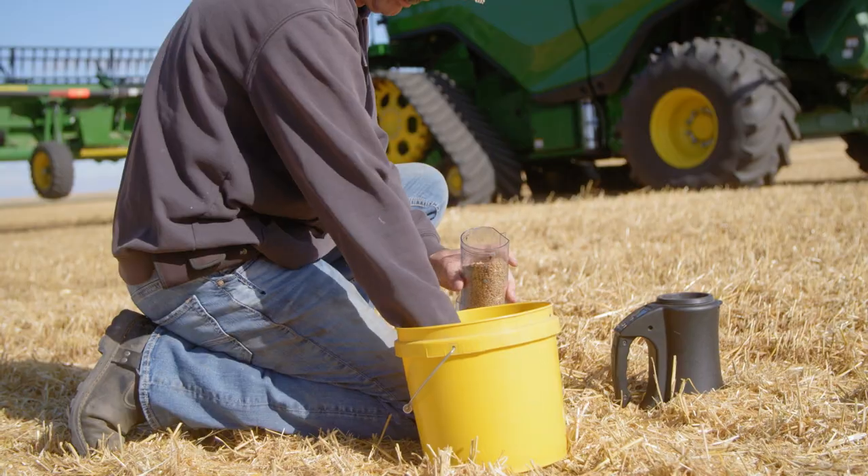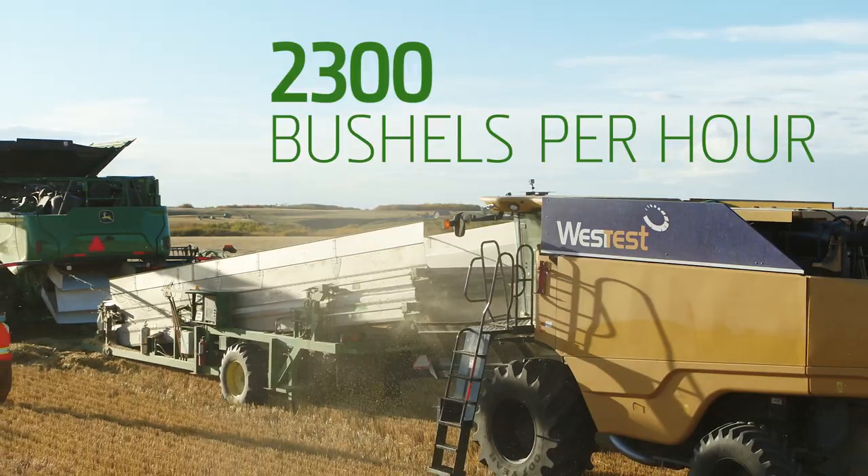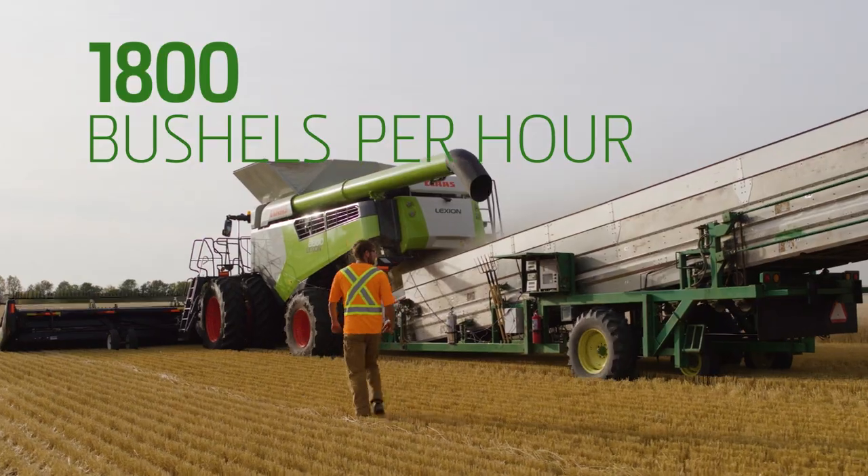What did the testers find? At its peak, and even under high-yield conditions like these, the X9 harvested over 2,300 bushels per hour, compared to 1,800 bushels for the Claas.